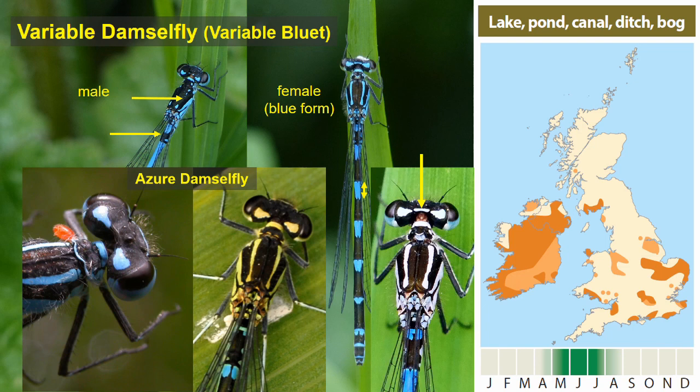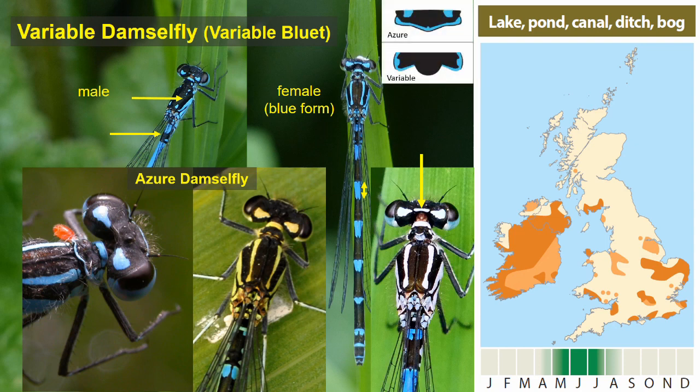Here are azure damselflies in two different colour stages, lacking that blue or yellowish line between the eyes. The rear edge of the pronotum in the male azure is rather rounded and not distinctly three-lobed. There is a graphic illustration comparing the rear edge of the pronotum of the azure and the variable — in the male azure you can see it lacks the blue terminal edge, making the detail harder to see as the black central lobe is set against the black of the thorax.